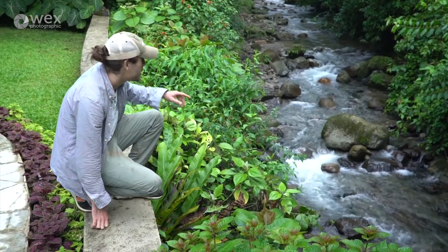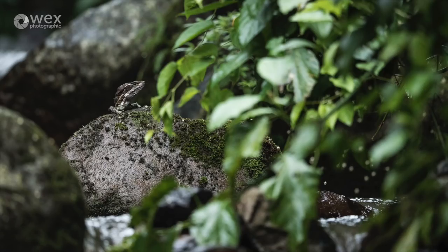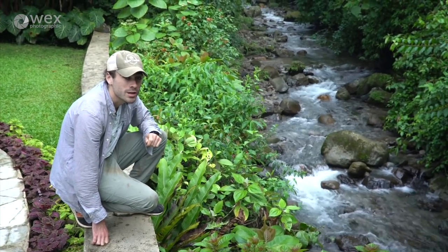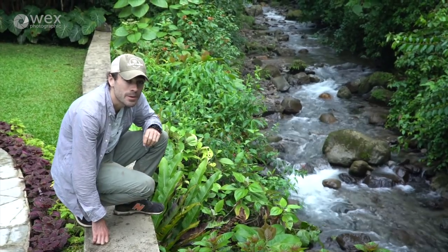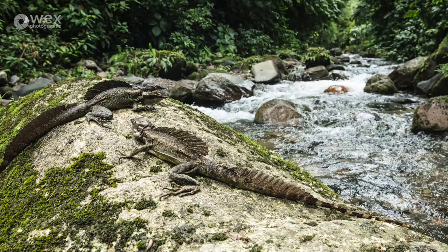We've noticed that when the sun comes out, basilisk lizards come out of the undergrowth to bask on these rocks down here. While it's chilly, I'm going to set my tripod up, put my camera on a remote release, come back up here, and hopefully the basilisk lizards will come and bask and I'll get a few wide-angle shots. And the sun came out and so did the basilisks — not one but two out on the rock.